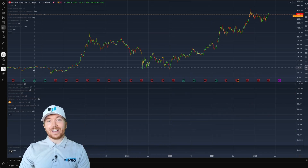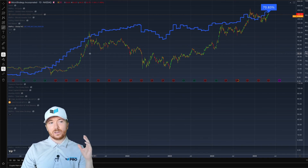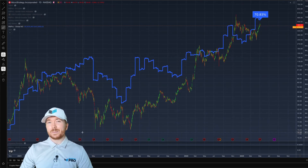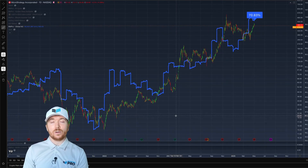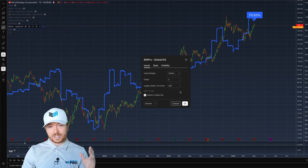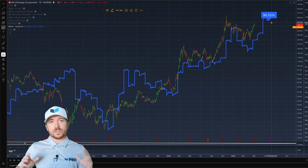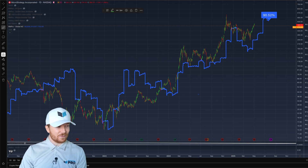Another thing we can look at — not just technical, fundamental, and on-chain factors — is something like the global M2 liquidity. This is something a lot of investors have been watching recently, especially given its potential lag and correlation to the Bitcoin price action. Without any offset, the 365-day correlation between global liquidity and MSTR is about 70.83%. If I increase this offset to two months — 56 days — the correlation increases to 90.52%. So tracking global liquidity isn't just useful for Bitcoin investing, but it can also massively improve our Strategy investing as well.